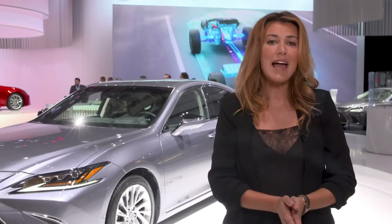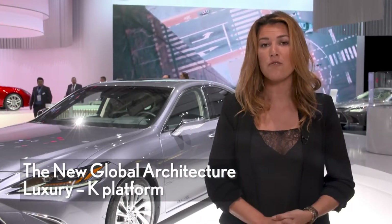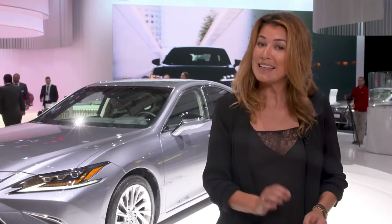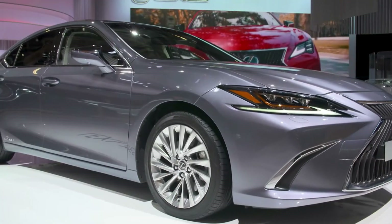The new ES is built on a brand new G8K platform. This platform combines a low center of gravity, high rigidity, and lower weight, delivering superior ride comfort and a confident dynamic experience.